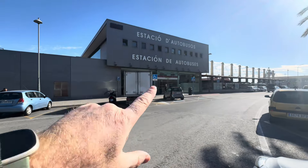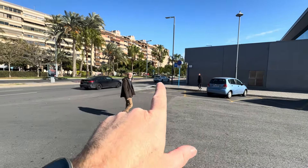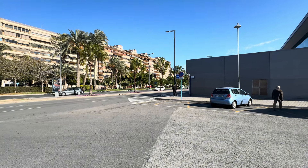Now this is the area where the bus is coming to — this is the bus station. As you're coming out this way, just come out the front of the bus station, turn left, and then walk directly up this road here and that will take you into the centre of town.